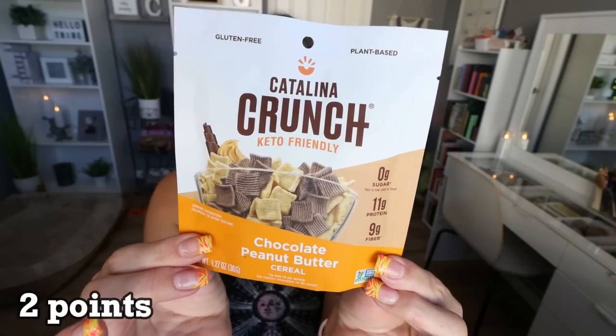This is another recent find from Sprouts — the Catalina Crunch Keto-Friendly Cereals. They have individual packets, three for $5. I bought cinnamon toast, fruity cereal, and chocolate peanut butter. They are two points for the package, zero sugar, 11 grams of protein, 9 grams of fiber, 110 calories. I don't eat this as cereal — I use it as a crunchy snack right out of the bag. I went and bought their big assortment of full-size bags off of Amazon. Not only is this delicious, it has a lot of protein and fiber with pretty good ingredients.